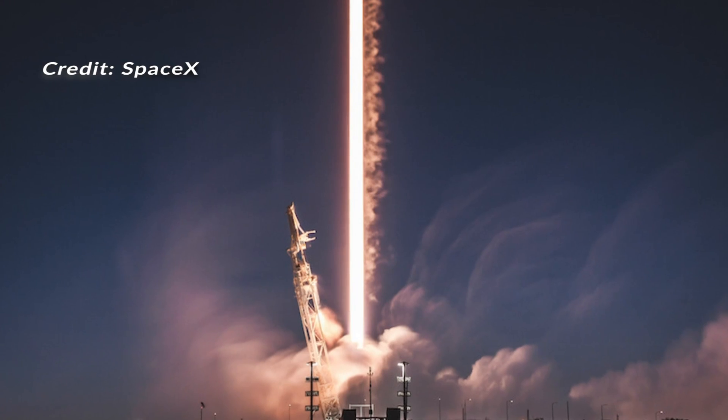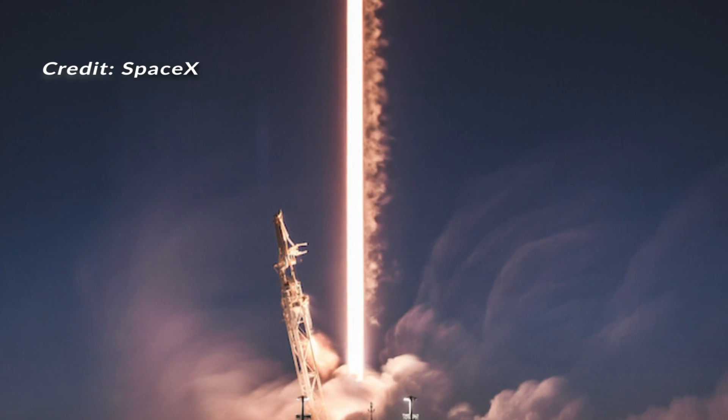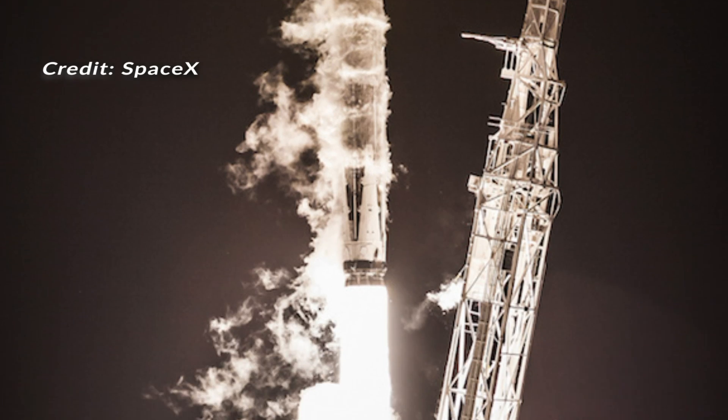This is the first dedicated Starlink launch from Vandenberg. But back in 2018, that was actually where Starlink launched the first two test satellites, known as Tintin A and B, back in February of 2018.